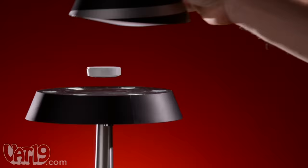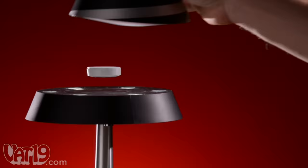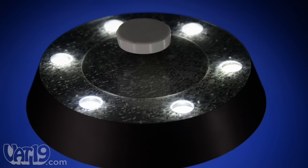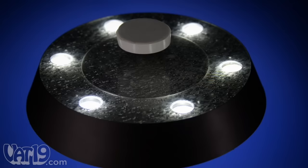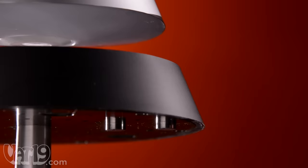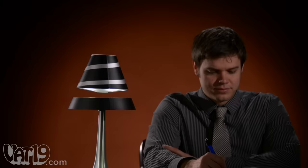The lamp works by floating a magnetic disc that supports the shade on a magnetic field. Both the disc and the base contain powerful opposing magnets. Four electromagnetic coils in the base compensate for minor bumps and disturbances by adjusting the magnetic field over 1,000 times per second. Six white LEDs illuminate the shade, while three downward-facing lights cast a glow on the brushed metal base. Touch-sensitive switches separately control the upper and lower illuminating LEDs. Buy the levitating lamp now at Vat19.com.